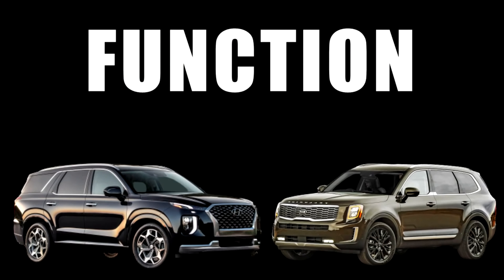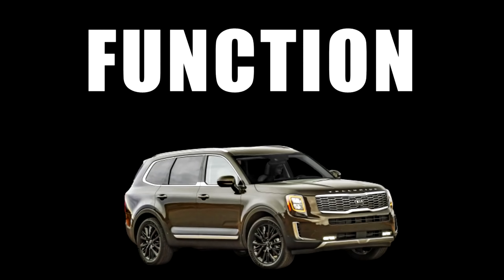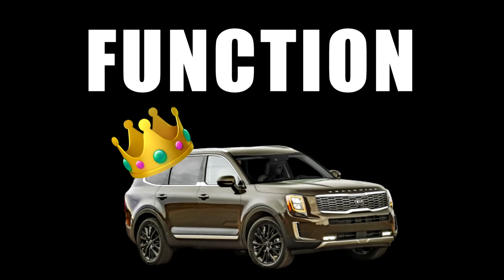In the functionality category, all four are relatively close dimensionally, but the Koreans were packaged better, offering close to class-leading cargo capacity and nearing the top for interior dimensions. Coupled with their industry-leading warranty, the Koreans secure the advantage. The Kia was dimensionally bigger in most categories, so the final advantage goes to that SUV, with the Hyundai right behind it.